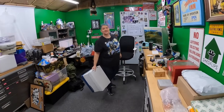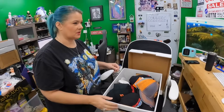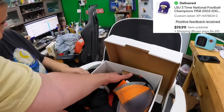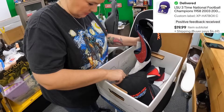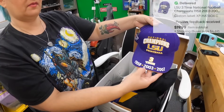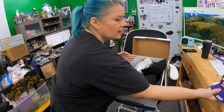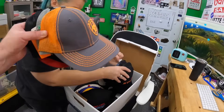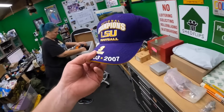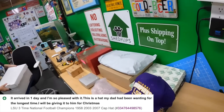We sold a hat — LSU national football champions 2007, purple, the Les Miles championship. It's a gaudy-looking thing but kind of cool. Sold for $19.99, which is a very good price for a national championship hat. There's a lot of championship stuff out there but I've never seen this particular one before.